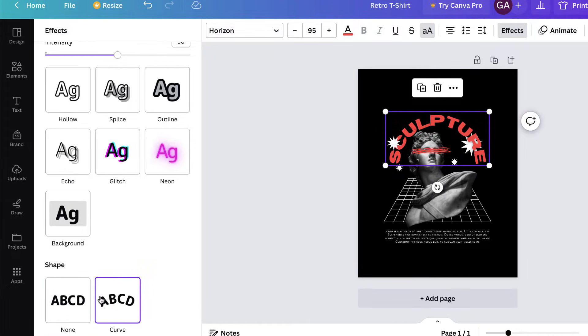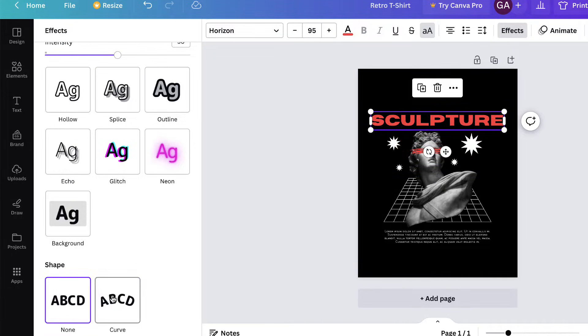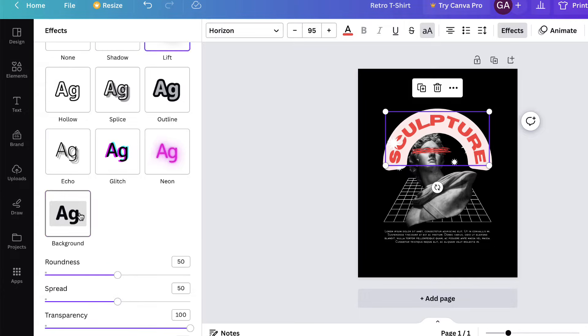The Canva effects include hollow, spice, outline, echo, glitch, neon, and background — which is kind of like a stroke around the font.